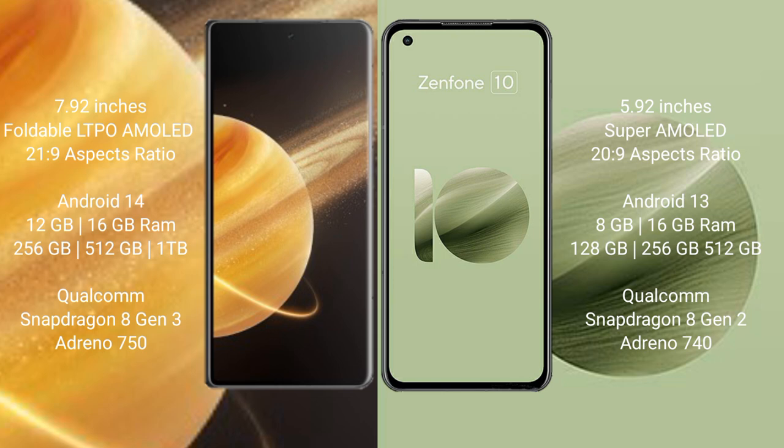The Asus Zenfone 10 runs on the Android 13 operating system. The Honor Magic V3 comes with 12GB or 16GB RAM, and 256GB, 512GB, or 1TB internal storage, powered by the Qualcomm Snapdragon 8 Gen 3 processor.